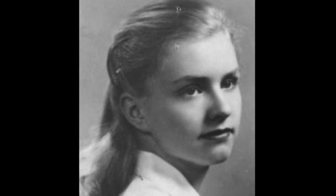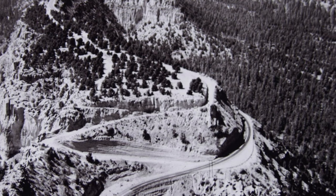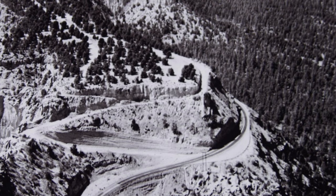Kistiakowsky's teenage daughter, Vera, vividly remembers spending two summers with her father in New Mexico. We drove to the Los Alamos Road, which at that time was very narrow and precipitous. It had not yet been widened, and there were guards at the gate, and there was a tall wire fence that went all the way around. That was exciting.